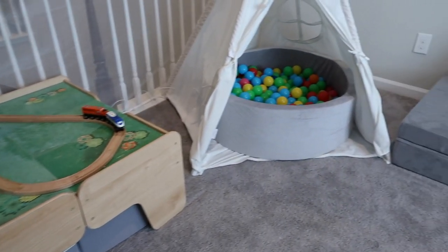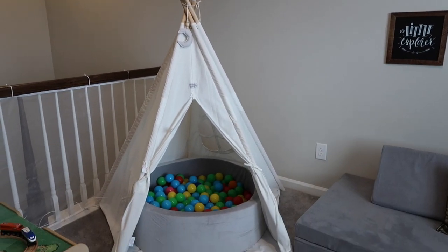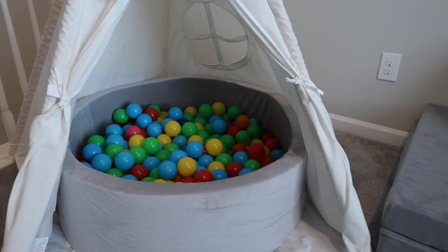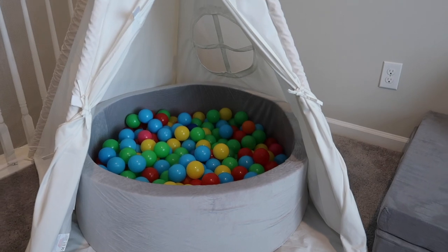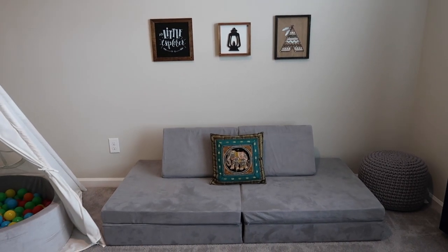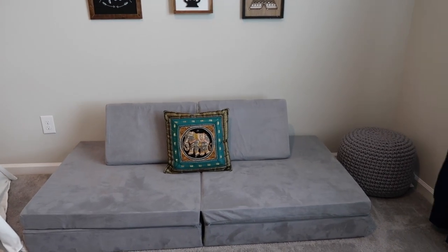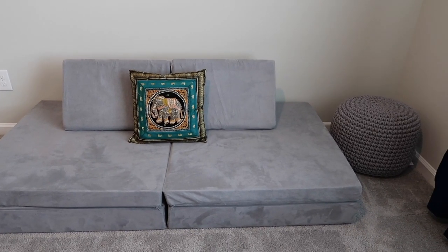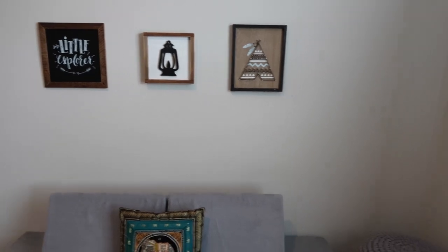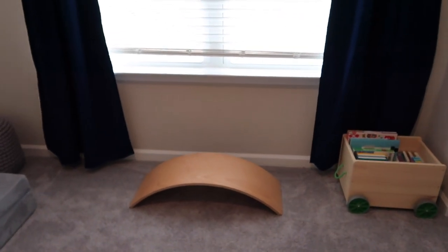The next thing we have is our tent, and I've put the ball pit inside it. The ball pit used to be where the train table was, but I noticed they weren't using the tent much. Now that the ball pit is inside the tent they love it — it was a great idea. The next area is our nugget. If you don't know what the nugget is, I suggest you look into it because we have so much fun with it — it can pull out to be anything you can imagine: a fort, a slide, whatever. The boys love to jump on it. I have a little artwork at the top more for the aesthetic of the room.